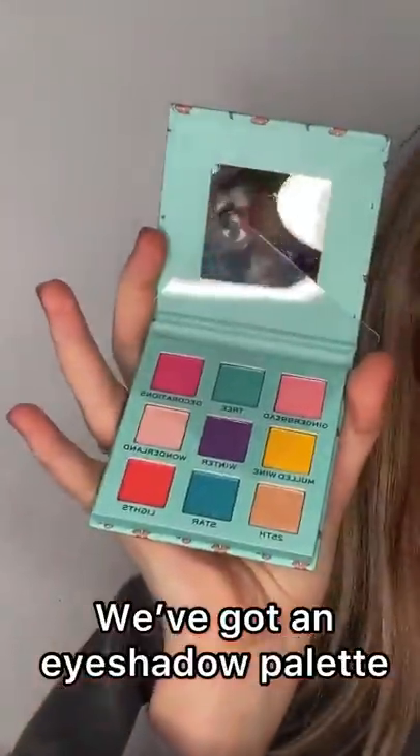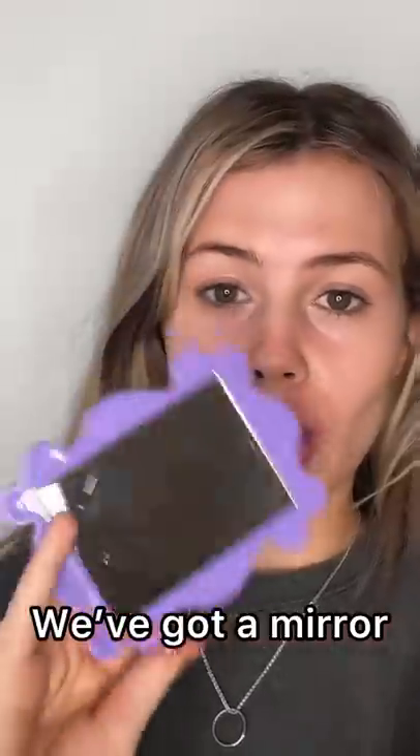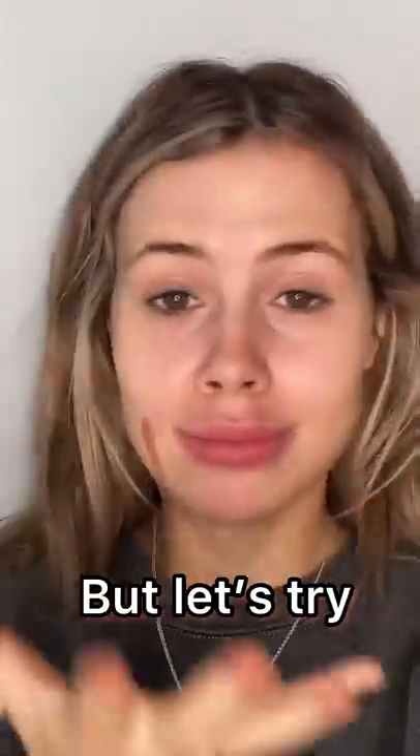Okay now we're talking — we've got an eyeshadow palette. Another one. Last one. We've got a mirror. It was a lot of lip stuff; I was hoping for more to be able to do my makeup with, but let's try.